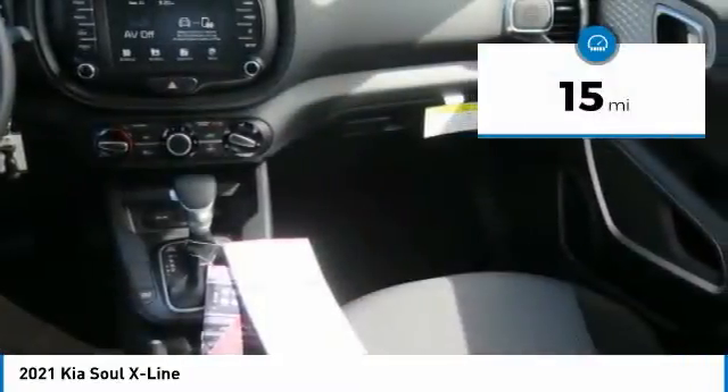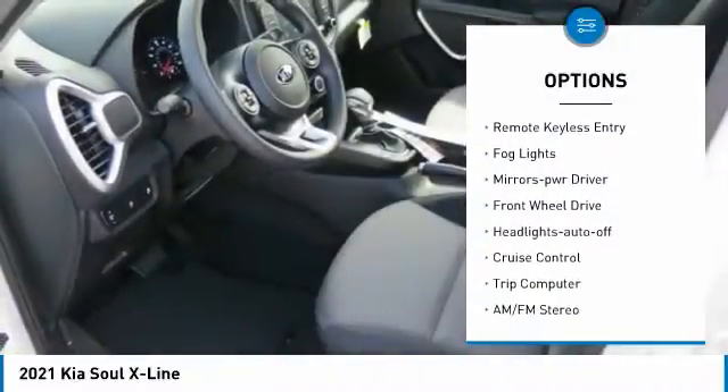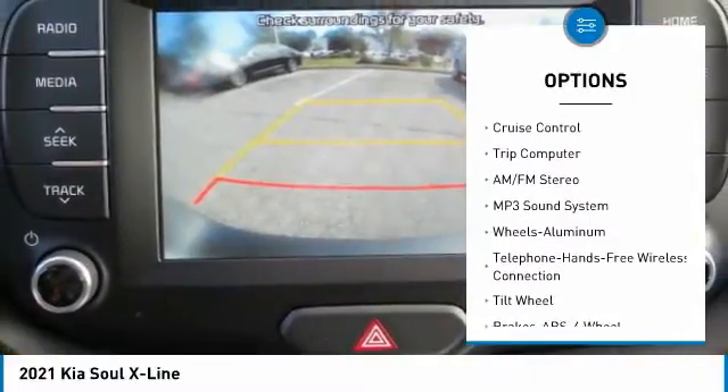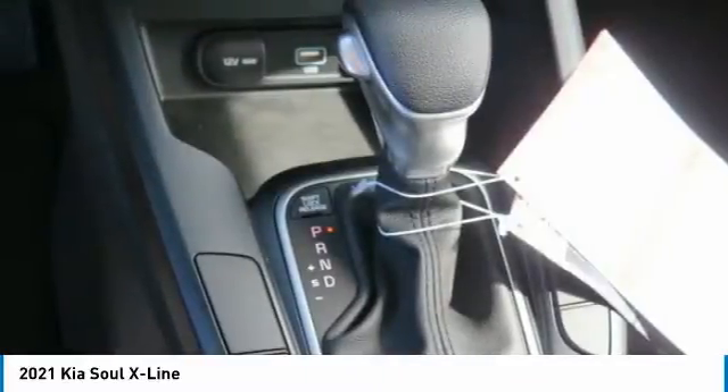This vehicle has less than 100 miles. Here are some of this vehicle's great options: aluminum wheels, traction control, daytime running lights, remote keyless entry, fog lights, mirror memory, FWD, headlights auto off, cruise control, trip computer.